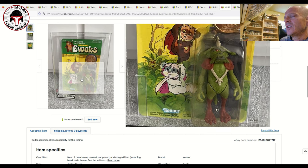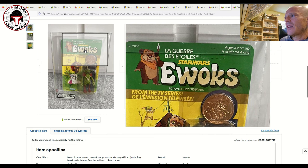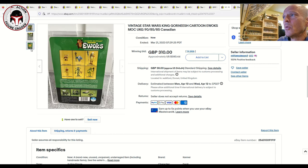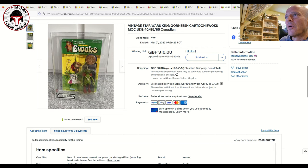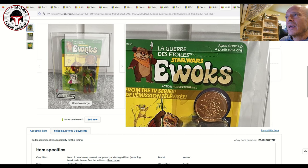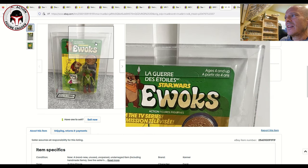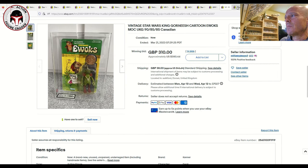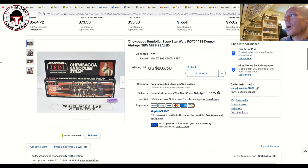Next was a yellowed UKG 85 King Gorneesh from the Ewoks cartoon line on a Canadian card back — sub-scores 85, 85, 90 — unpunched with the French language on the front. It sold for 310 pounds, about $380 US. That's right in line with market for King Gorneesh. Not too badly yellowed, which is often a problem with those Ewoks cards.